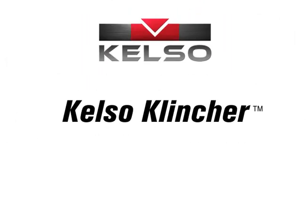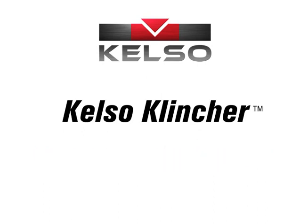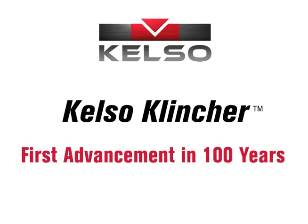Kelso Technologies officially introduced the new Kelso Clincher Manway Securement System to the North American rail tank car industry in September 2011. The innovative Kelso Clincher is the first real advancement in rail tank car Manway Securement design in nearly 100 years.